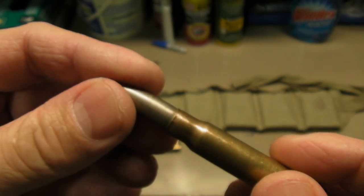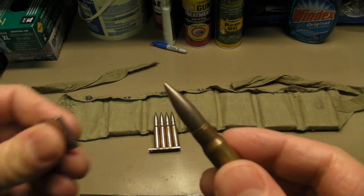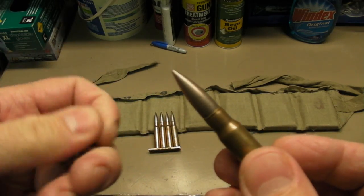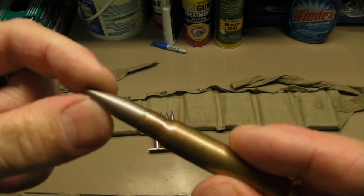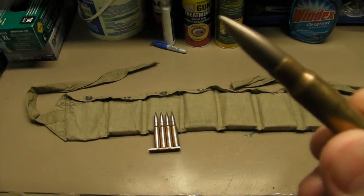You don't see the Turkish ammunition for sale very often anymore. I picked this up at a gun show. Looks like the bullets are magnetic, so I'm not sure if that's a steel case, or if there's steel inside there — like a steel core.